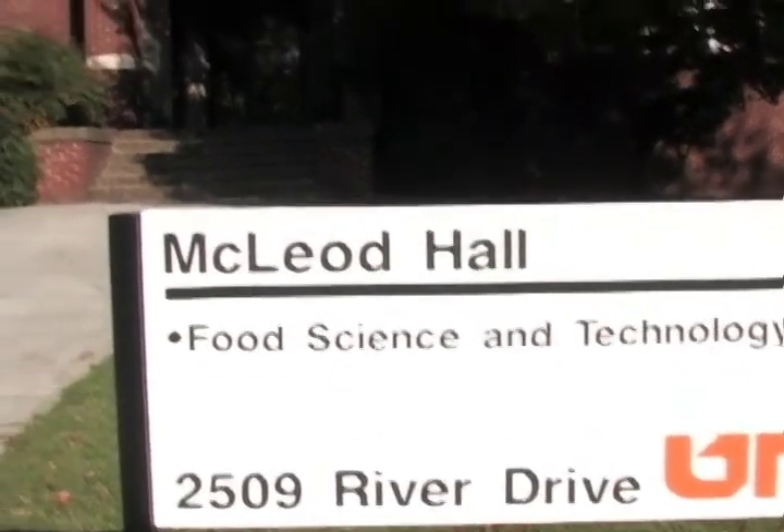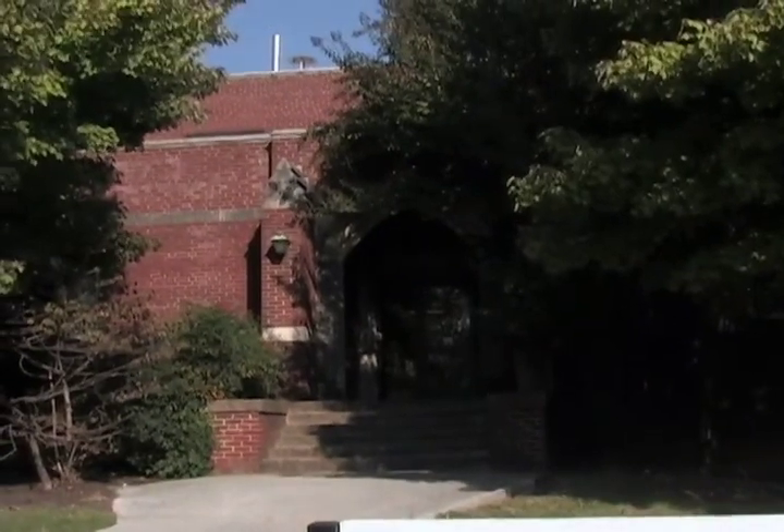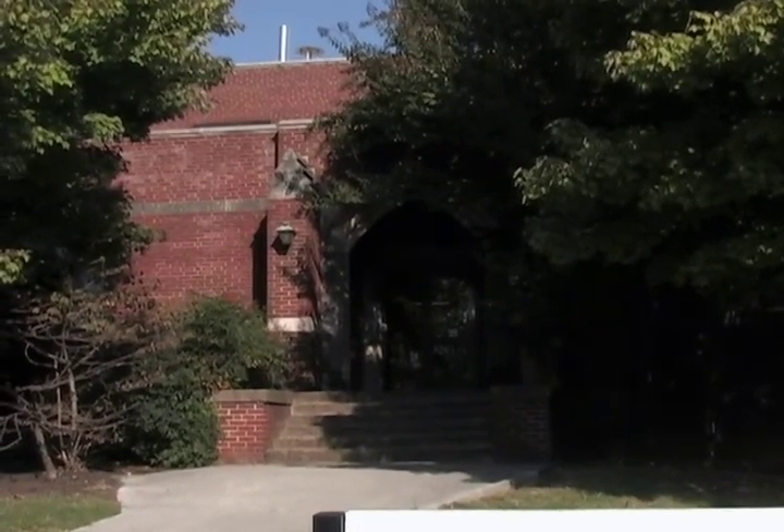We're now in front of McLeod Hall, which is the main building for the food science department. It houses two floors of laboratories, and also my favorite part of the building, which is the sensory panel. In the sensory panel, they hold weekly tastings of products such as baked beans or ice cream, which is free as long as you fill out the surveys.